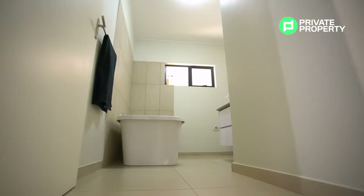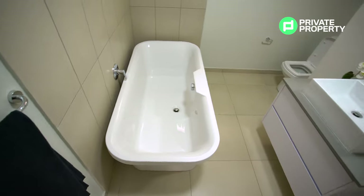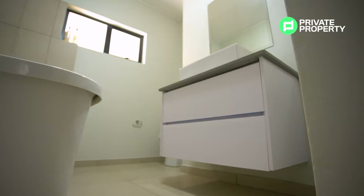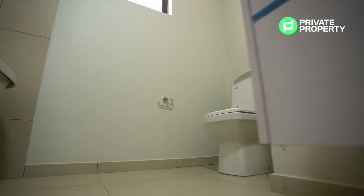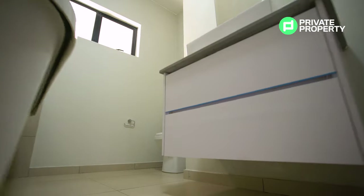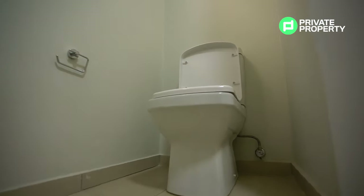Coming into the first bathroom, space is again evident throughout. You've got a freestanding bath, and all the tap fittings throughout the apartment are Huntsgrove. There's LED lighting in the bathroom, all the bedrooms, and the living room. You've got a single vanity with plenty of undercounter storage. And the toilet has one of my favorite features — a soft-close lid, so nobody's going to be waking you up in the middle of the night with a slamming toilet lid.